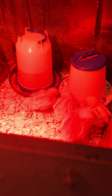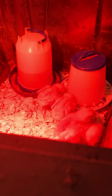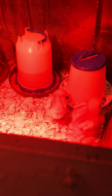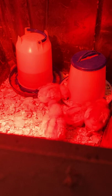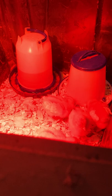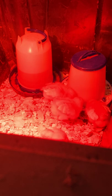Barnevelder: a dual-purpose breed developed in the municipality of Barneveld in the middle of the Netherlands, an area with a strong poultry industry. The Barnevelder has a single comb, comes in a few color varieties — although only one, double-laced partridge, is recognized in North America — and has a bantam counterpart in Europe but not in North America. The hens lay well, producing large eggs with dark brown shells, but are not particularly inclined to brood.